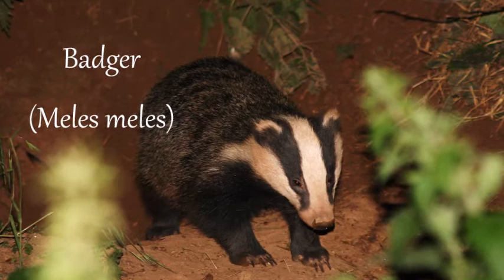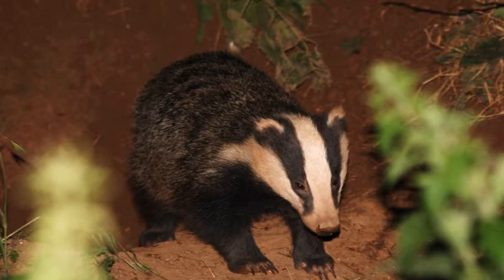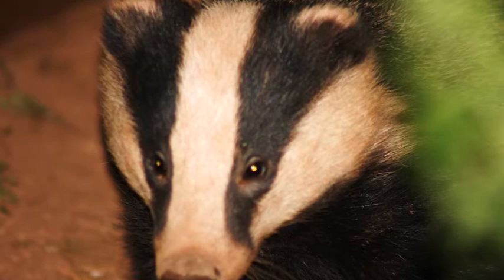Badgers are one of the most shy and harmless mammals. They spend the daytime underground in dens known as sets, coming out after dark to feed and play. They often live in large family groups of ten or more, and the sets are used by successive generations of badgers — a set can remain in the same location for centuries.